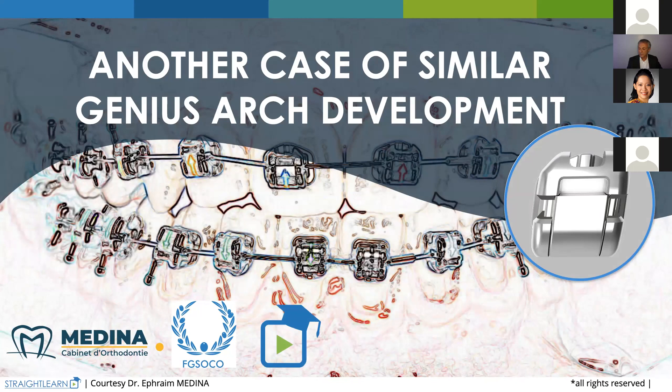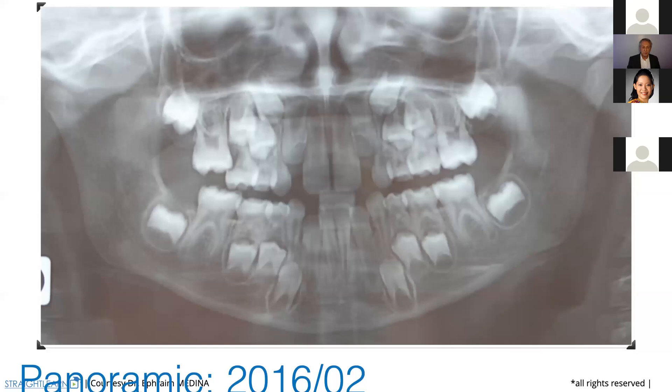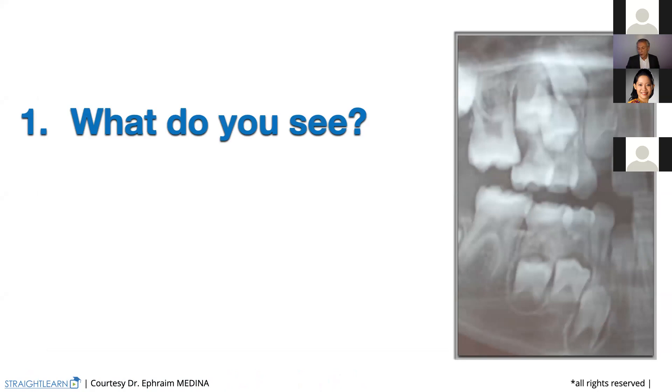I'm going to show you now a new case that's quite similar to the other — this treatment plan. I want you to be attentive and try to check that you have in mind what I told you before. So we begin with the panoramic X-ray. That patient came to our office in February 2016. Please check the panoramic and think about what you need to understand before beginning. That means — when can we begin?